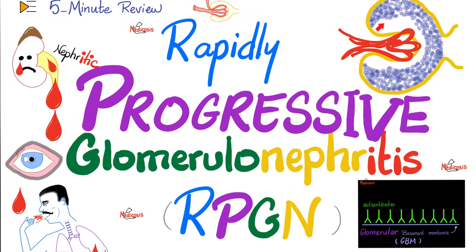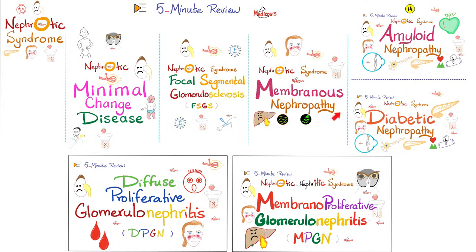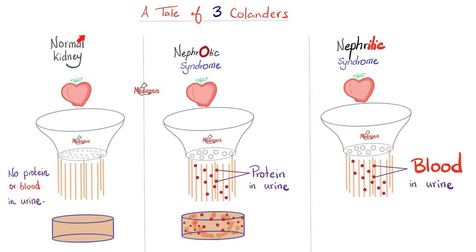Look at this crescent right here. Please watch these videos in order for maximal retention. These are the kidney pathology videos discussed before. A normal kidney does not let protein or blood cells into the urine. A kidney with nephrotic syndrome will let protein into the urine. A kidney with nephritic syndrome will let red blood cells into the urine. Rapidly progressive glomerulonephritis is overwhelmingly nephritic syndrome — your kidney is literally shedding tears of blood in the urine.